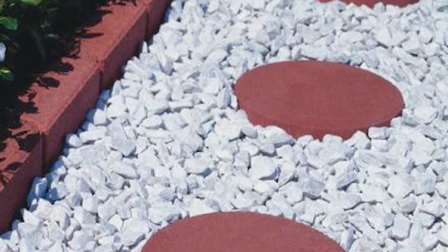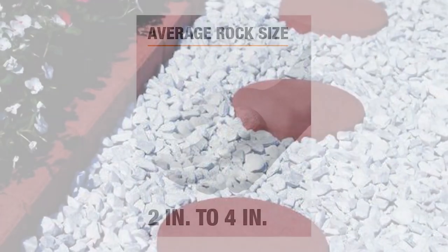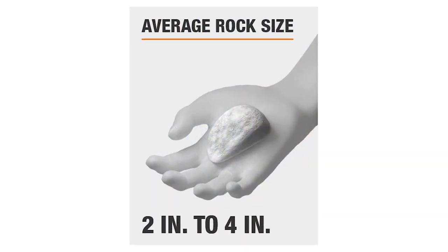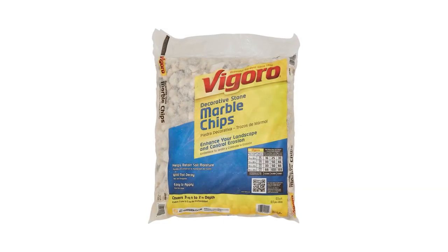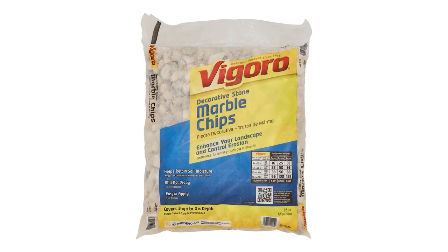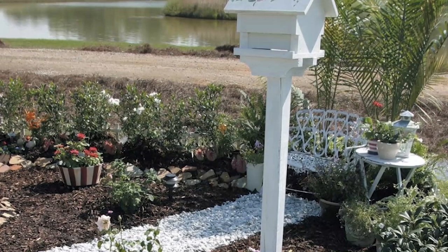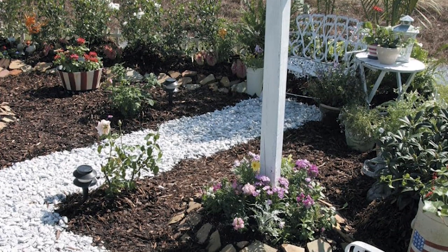The durability of this product is unparalleled, as they don't quickly crack unlike other rocks. These medium-sized chips don't fade, so you won't have to worry about discoloration. One 50-pound bag of Vegaro 0.5 cubic feet of marble chips covers a two-square-foot area. You can install it around trees, shrubs, flowerbeds, or pathways anywhere you need them.